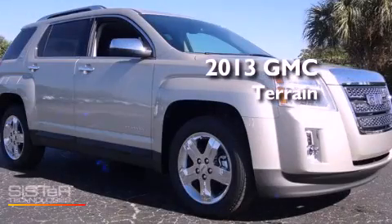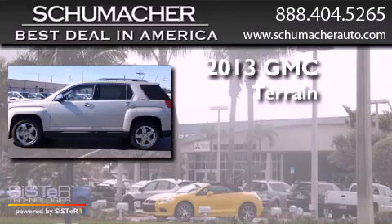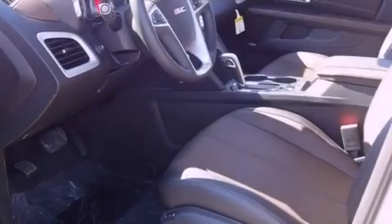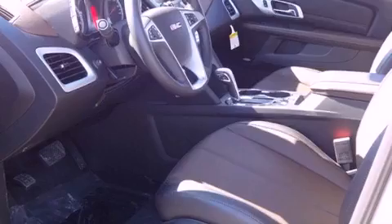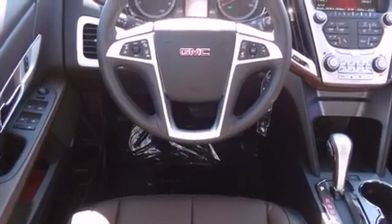This is a brand new 2013 GMC Terrain with an inline four-cylinder engine. All of the following features are included: Bluetooth cell phone integration, traction control and stability control systems, and side curtain airbags.